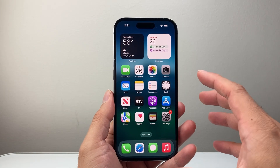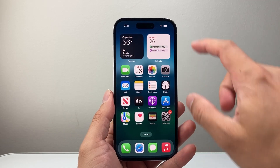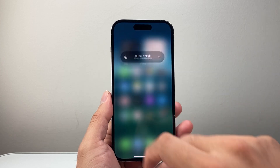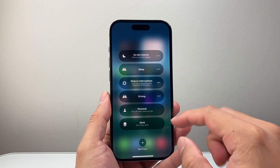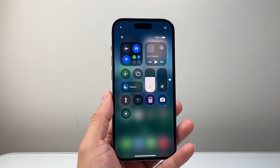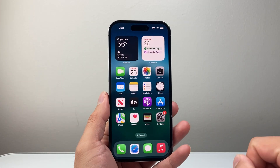Now the next thing you want to check is to make sure your phone is not on Do Not Disturb or in silence mode. Pull down that top control menu and then tap over here. If you have Do Not Disturb it's going to say on — tap on it to turn it off, or any of these modes. You want to completely turn them off because if they're activated they can sometimes block calls.